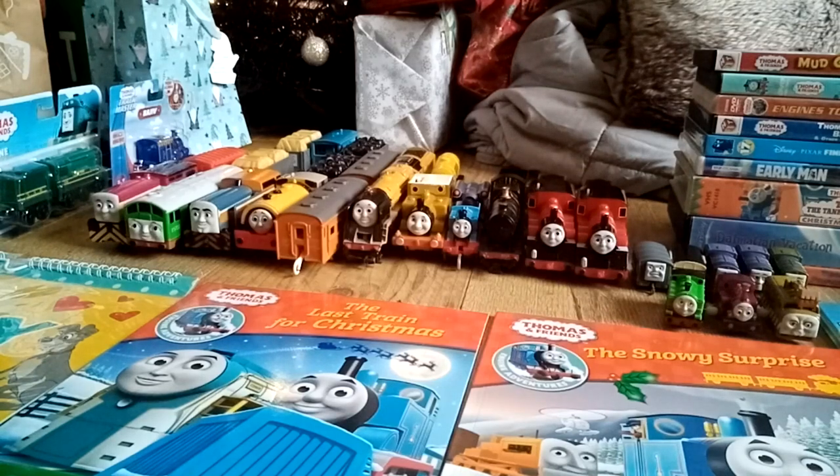What's up everyone, this is your boy Mal here and today I'm going to be showing off my Christmas presents. So without further ado, let's get started.